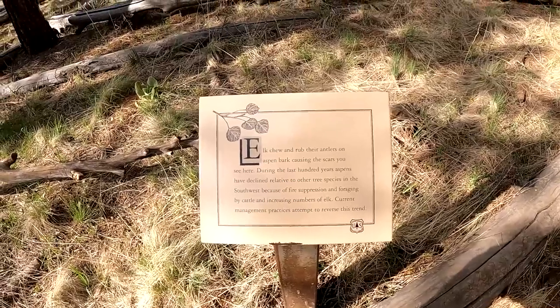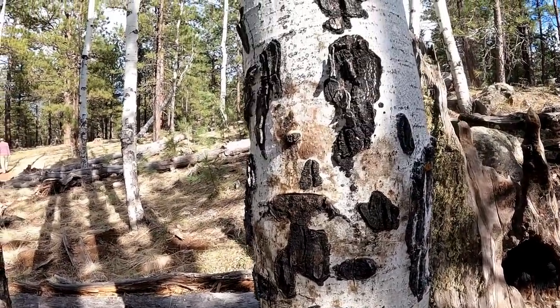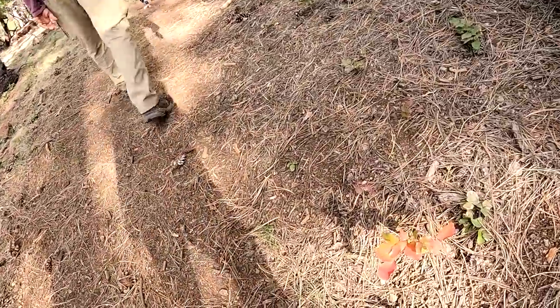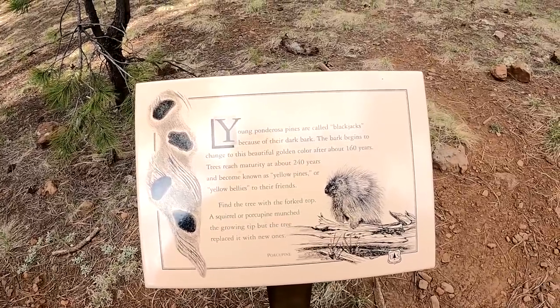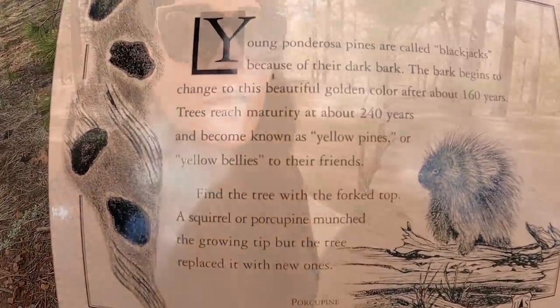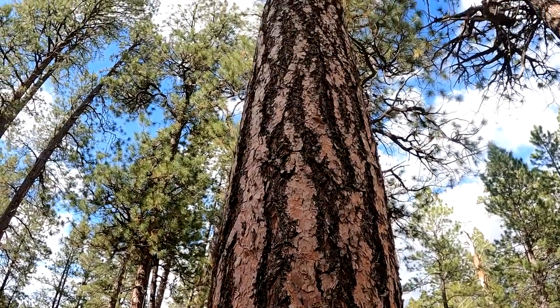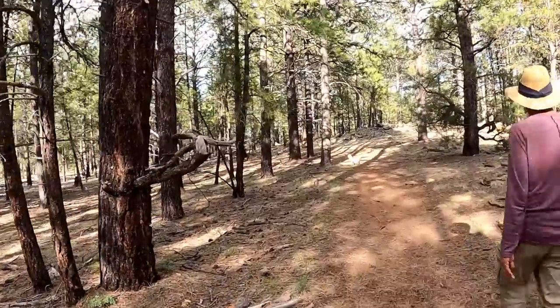The elk like to chew and rub their antlers on aspen bark, causing the scars you see here. There are a lot of scars on the lower parts of the aspen. A quick fact you might not have known: young ponderosa pines are called blackjacks because of their dark bark. Here's more information if you want to pause and read. It takes 160 years for a ponderosa pine to start turning into a golden bark, like these segments here — so they're older than 160 years. The light-colored ones are over 160 years old. I was wondering why some are dark and some are not — it's pretty cool.